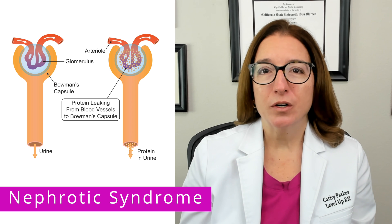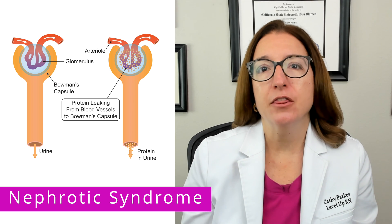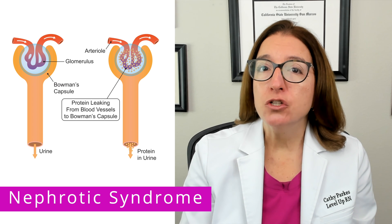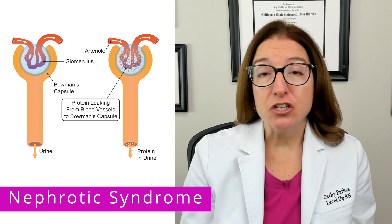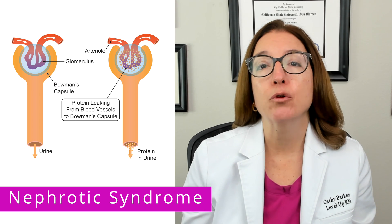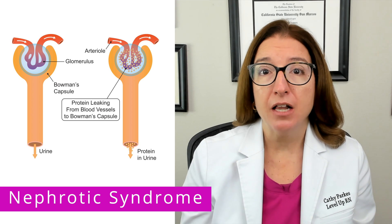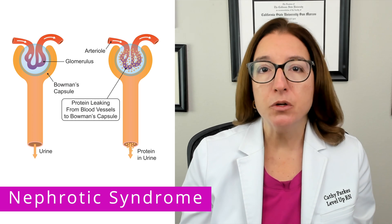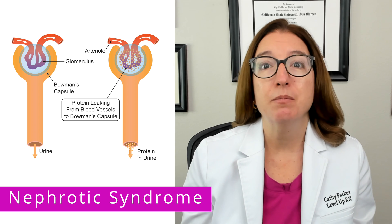Nephrotic syndrome is a kidney disorder characterized by the massive loss of protein in the urine. With this disorder, we have damage to the glomeruli, which are the filtering units in the kidneys, such that the glomeruli become more permeable and this allows protein to pass into the urine. This damage to the glomeruli can be caused by a number of things, such as an immune disorder, a genetic defect, or infection, just to name a few examples.